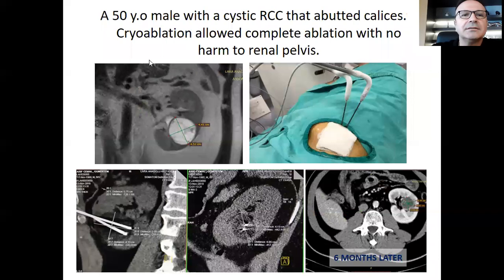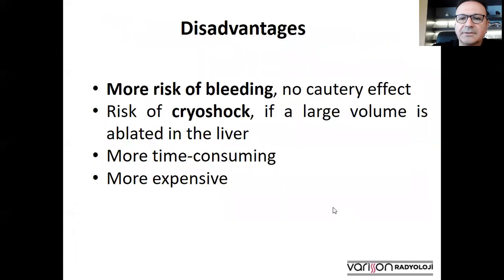This patient had a large cystic renal cell carcinoma that recurred after radiofrequency ablation. We treated this lesion by placing two cryo needles, achieving a large ablation zone. At six months, the tumor showed marked shrinkage and there was no recurrence after that.